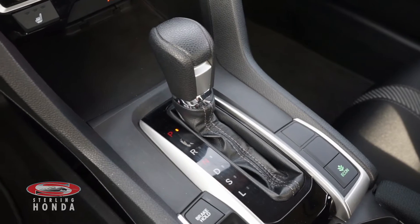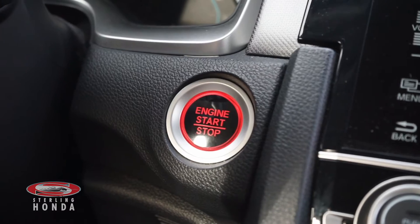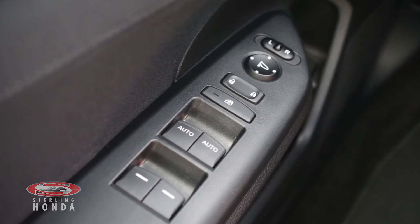Some features you can enjoy with this vehicle include an automatic transmission with sport mode, keyless entry and a push-to-start button, power windows, locks and mirrors.